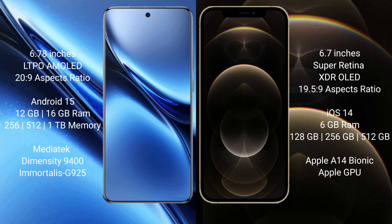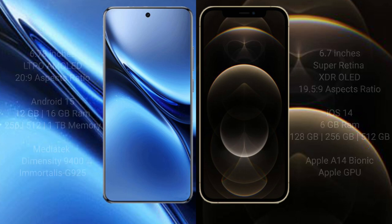iPhone 12 Pro Max comes with 6GB RAM and 128GB, 256GB, or 512GB internal storage. It is powered by the Apple A14 Bionic processor with Apple GPU.